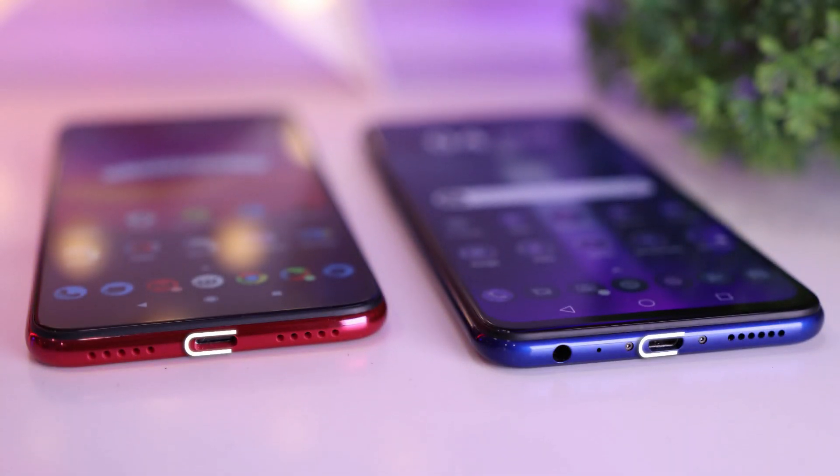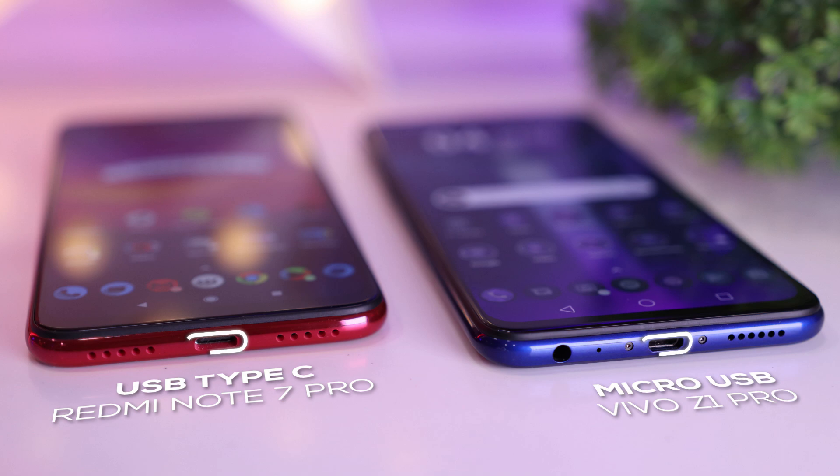The biggest disappointment, at least for me, is the presence of a micro USB port instead of USB Type-C. It's definitely not acceptable for a phone in 2019.